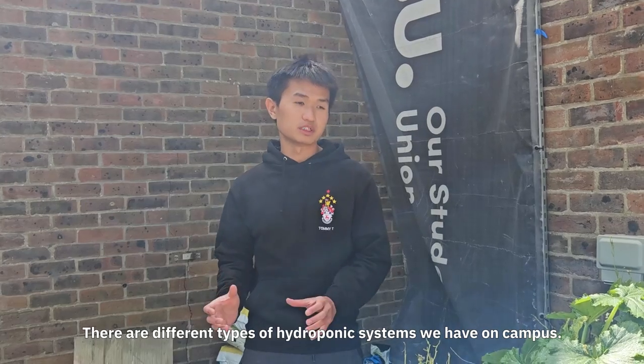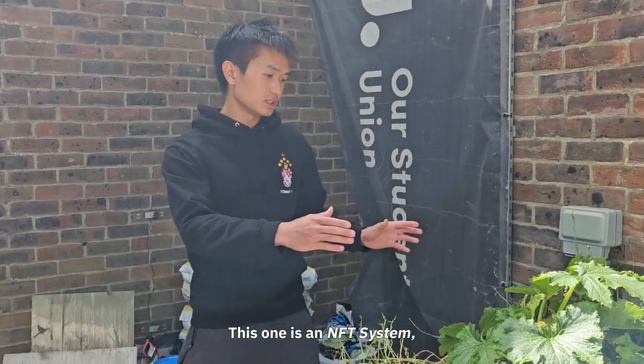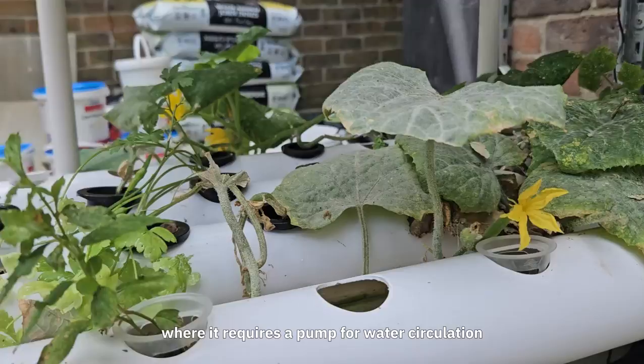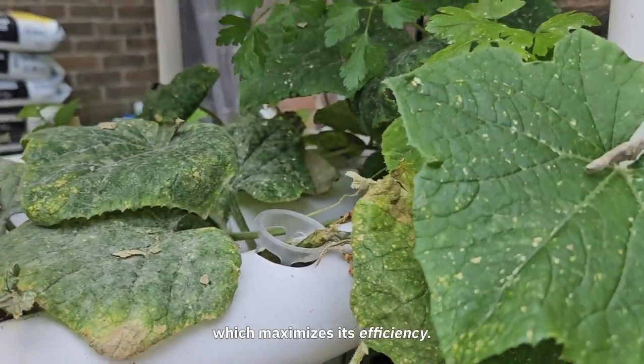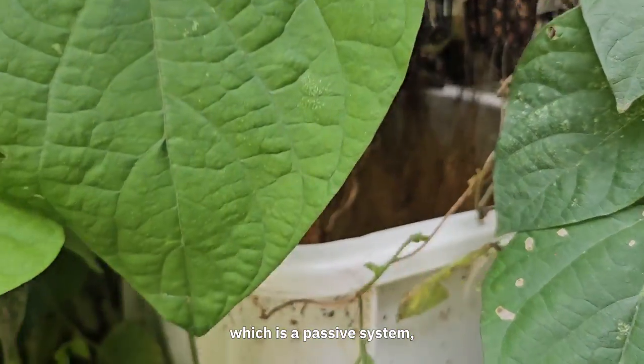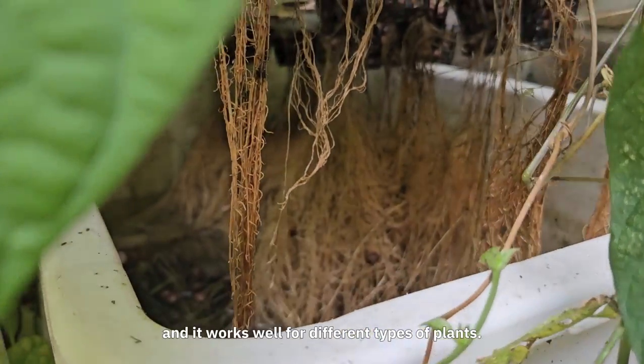There are different types of hydroponic systems we have on campus. This one is an NFT system where it requires a pump for water circulation which maximises its efficiency. While this is a deep water culture, which is a passive system and it works well for different types of plants.